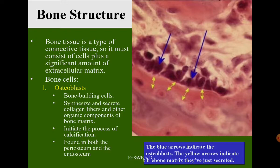Bone structure is a type of connective tissue, so it must consist of cells plus a significant amount of extracellular matrix. Osteoblasts are bone-building cells that synthesize and secrete collagen fibers and other organic components of the bone matrix, and they initiate the process of calcification. They are found in both the periosteum and endosteum. The blue arrows indicate osteoblasts; the yellow arrows indicate the bone matrix they have secreted.